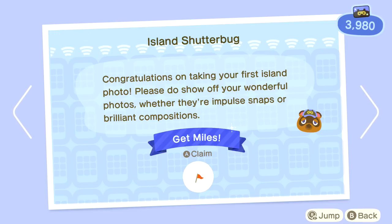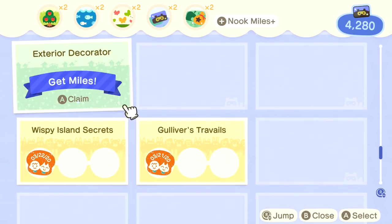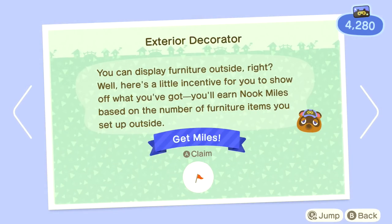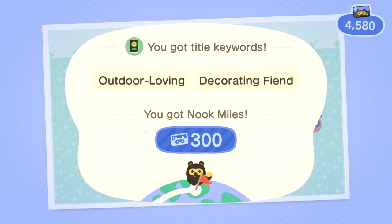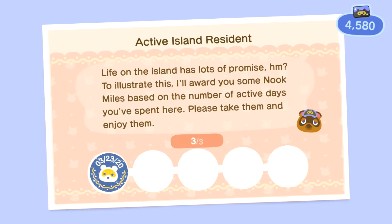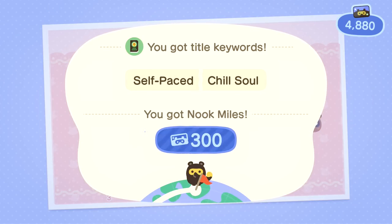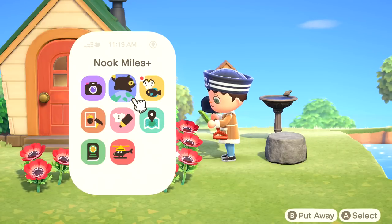Island Shutterbug — congratulations on taking your first island photo. We get 300 points for that one. Exterior Decorator — you can display furniture outside, and you'll earn Nook Miles based on the number of furniture items you set up outside. So there we go, 300 points. Active Island Resident — I'll award you some Nook Miles based on the number of active days you've spent here. 300 more miles. This is our fourth day in the game, actually.